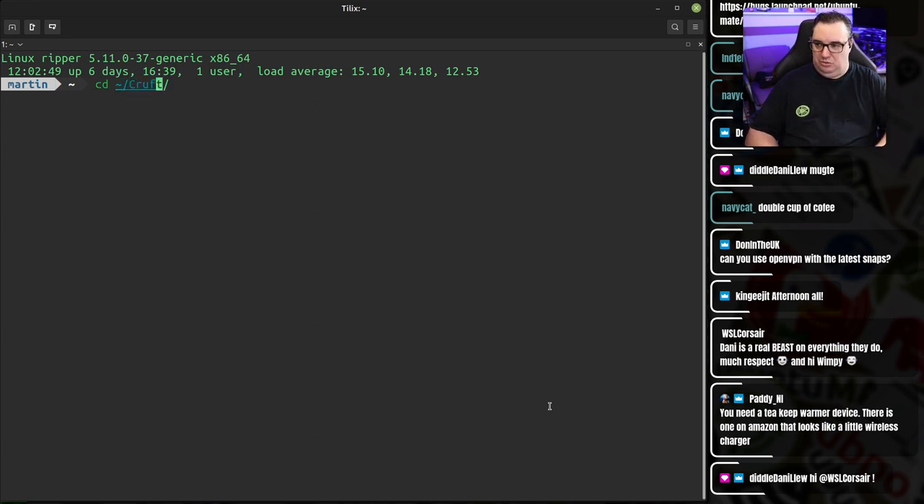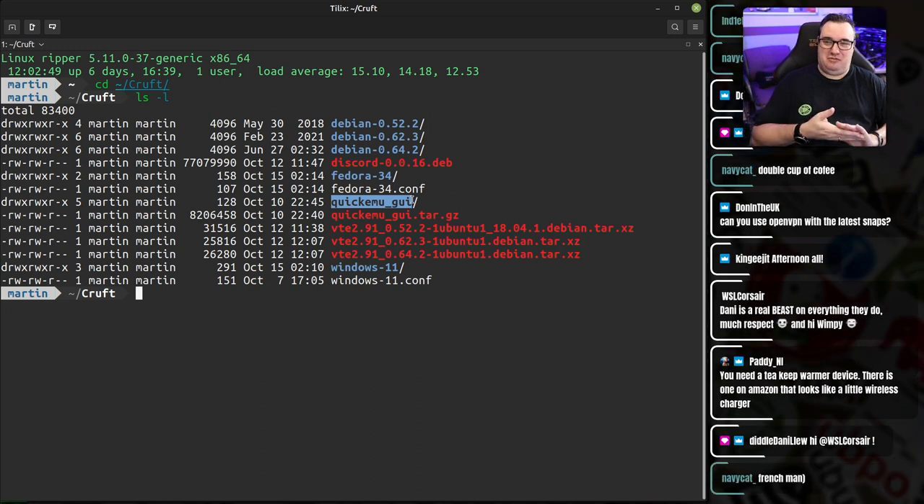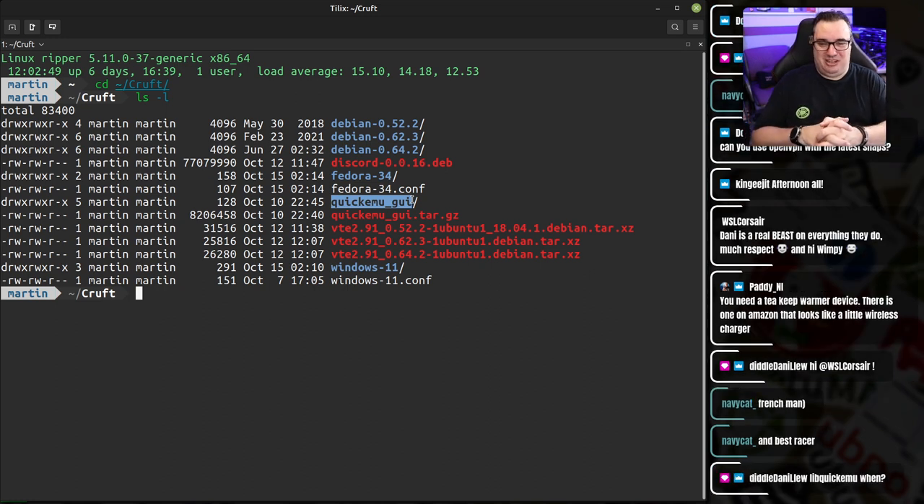I've got a directory called Cruft where I've got a couple of test VMs I've been working on, one of which is Windows 11. You'll also notice a directory — Quickemu GUI — not my work. There are two people working on front ends to Quickemu, and they've both elected to use Flutter. One is from my good friend and ex-co-host of the Ubuntu podcast, Mark Johnson. Yannick is working on one and Mark is working on one — I don't know if they'll collaborate or go their own ways.